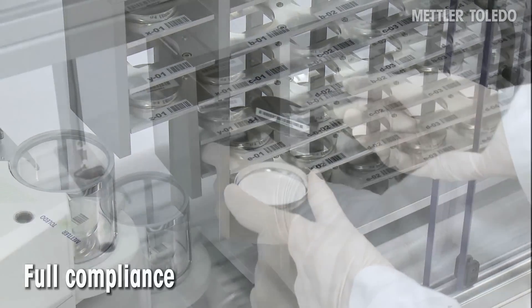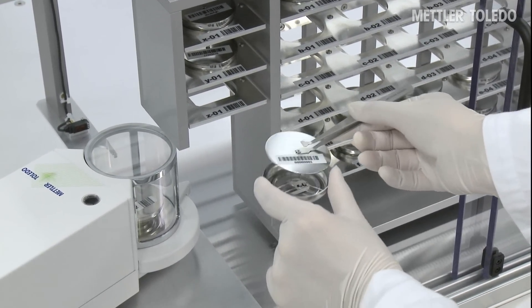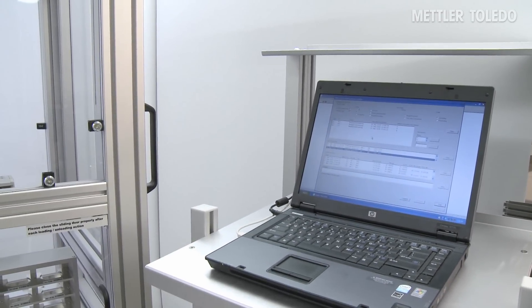Reference filter measurements and calibration with external weights can also be performed automatically, and all data are stored in the dedicated log file to ensure full compliance.